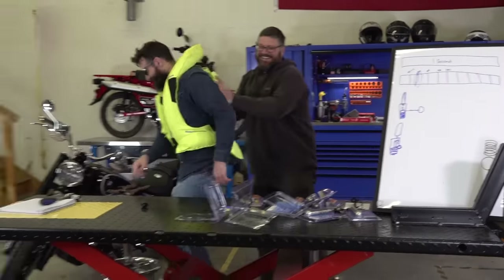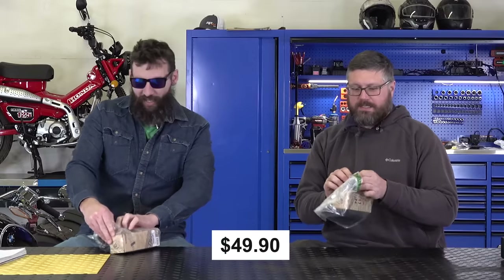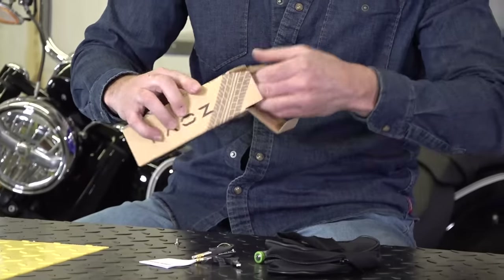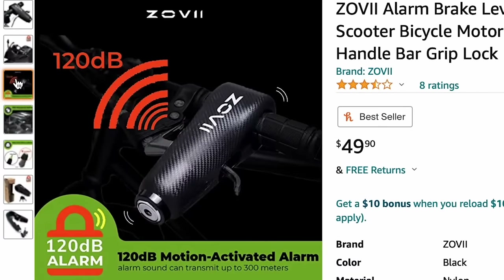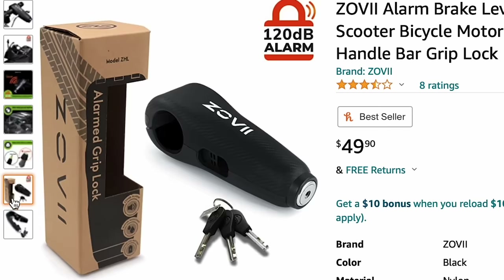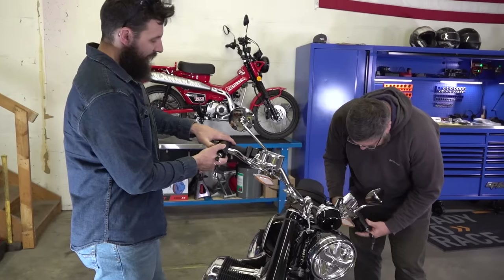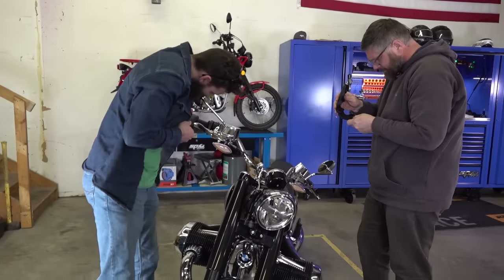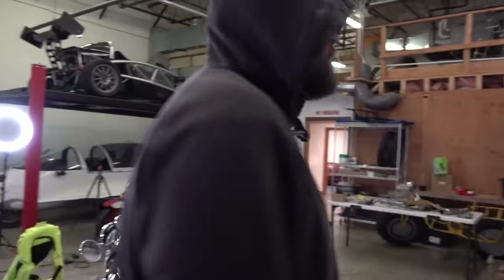The next thing we have is this — it costs $49.90. I think this is a security system. A lot of people have issues with theft in a lot of different states. Basically you put this thing on your handlebar grip and people can't break it off, and if they try to, it starts making a noise because it's got a battery. This item has a total of seven reviews, about three stars, and it's supposed to get as loud as 120 decibels.